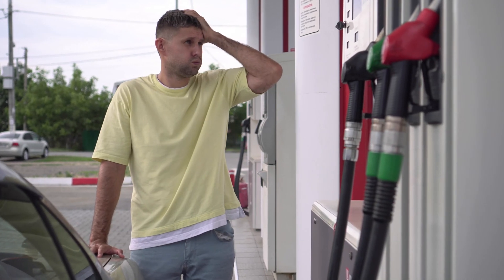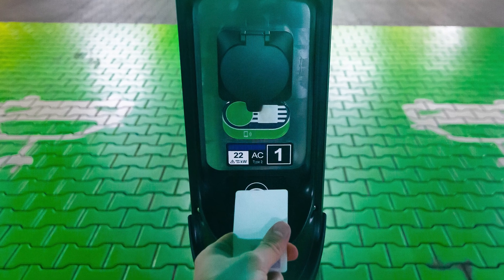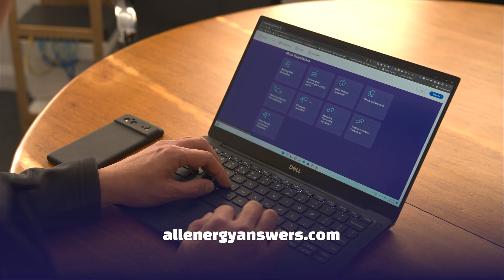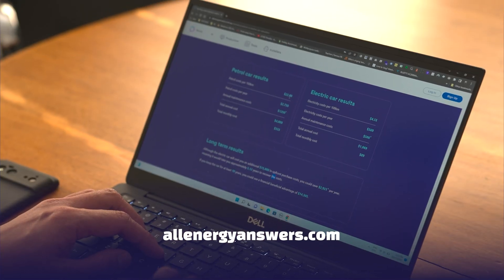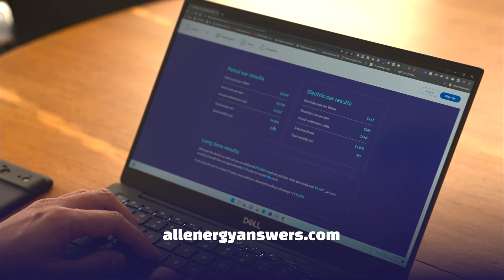The other cost factors that determine how much the electric car will cost to charge are your driving environment and how much it costs you to get the electricity. We actually have a website calculator where you can compare an electric car versus a petrol car to work out approximately how much it will cost to run that car per 100 kilometres.